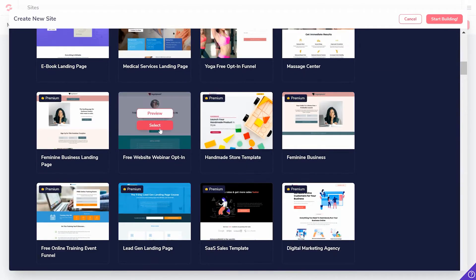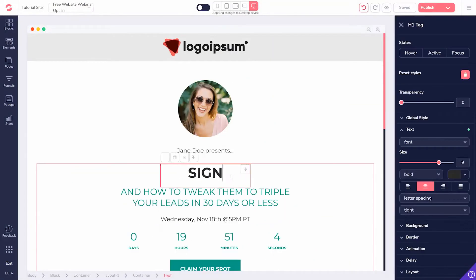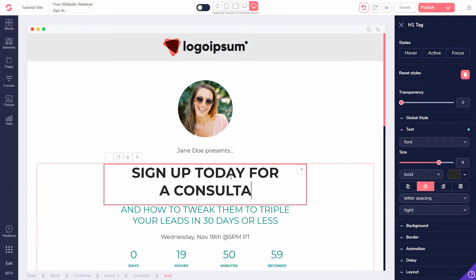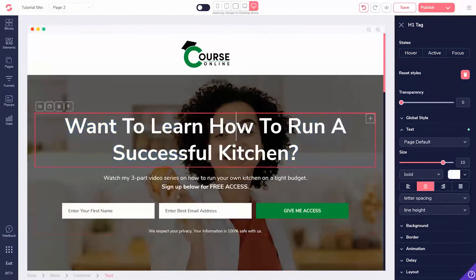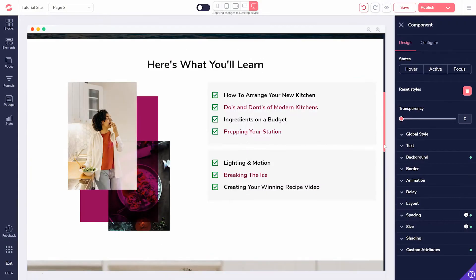or even easier, use one of our professionally designed templates. Conversion elements are also available — easy to just click and drag into place: headlines, sub-headlines, alert bars, calls to action, images, videos, buttons, and more.